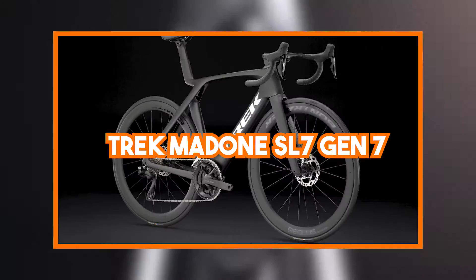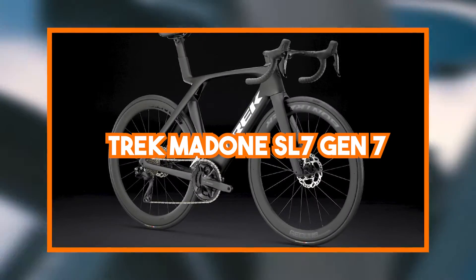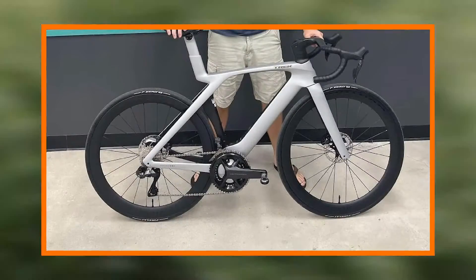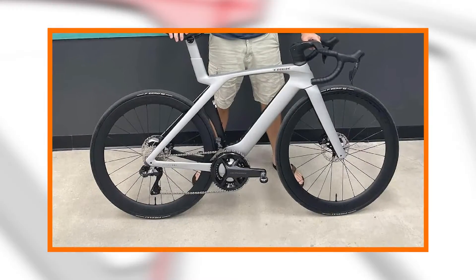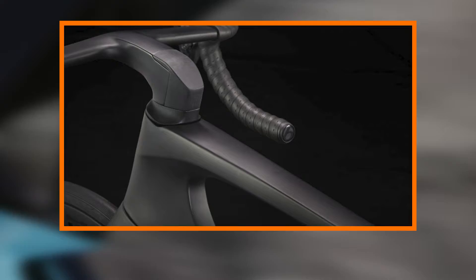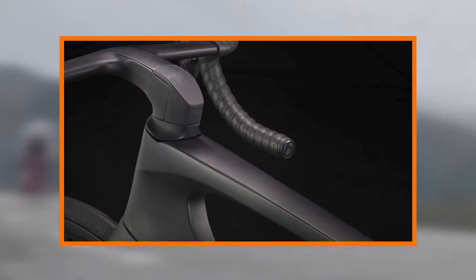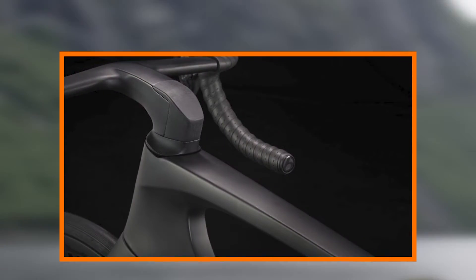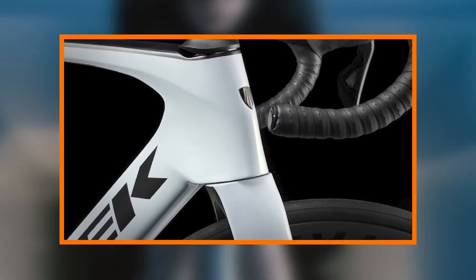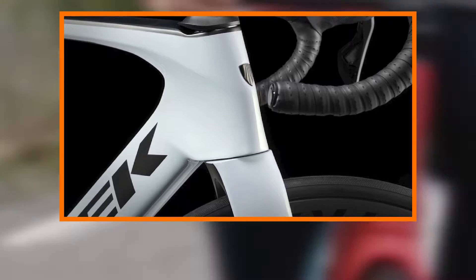In the world of cycling, innovation is the name of the game, and Trek has once again taken the lead with the release of the Madone SL7 Gen 7. This latest iteration of the iconic Madone series is not just a bike — it's a testament to cutting-edge technology, aerodynamic design, and an unparalleled commitment to performance. As we delve into the intricacies of the Trek Madone SL7 Gen 7, it becomes clear that this is not just a bicycle — it's a symphony of engineering excellence.